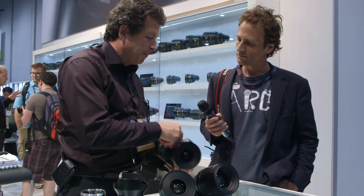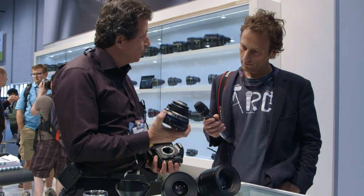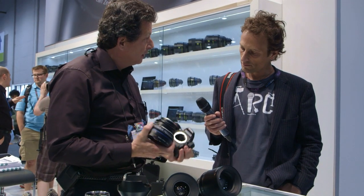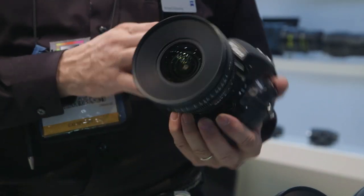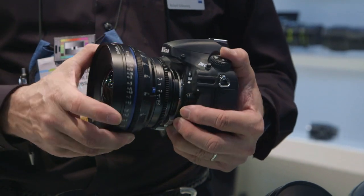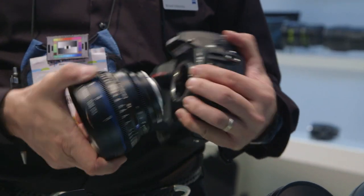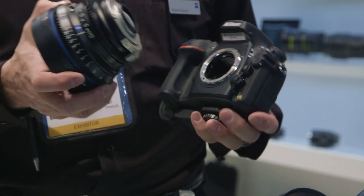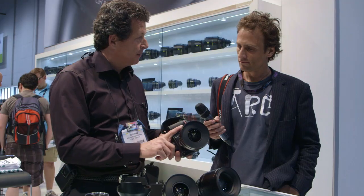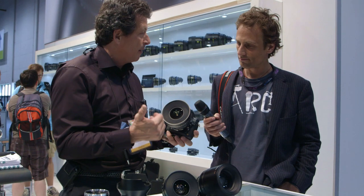The new 15mm is in the CP2 family — this is the Nikon version for the new D800. It covers the full-frame sensor format. Like the rest of the CP2 line, it has 300-degree focus rotation, manual iris control that's continuous, allowing you to pull iris while you're filming. The focus scales are calibrated and accurate enough that I can actually focus off the scales. I can read the scales from both sides — both the T-stops as well as the focus scale on either side of the lens.